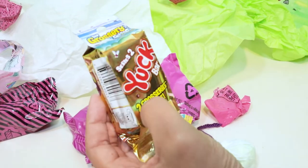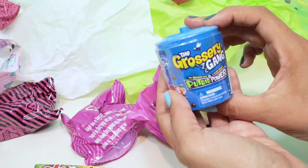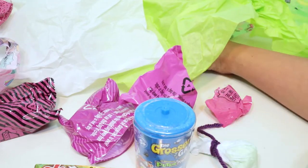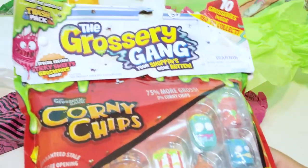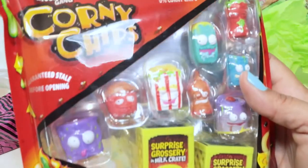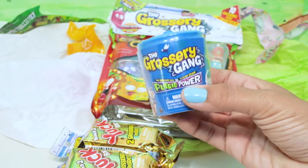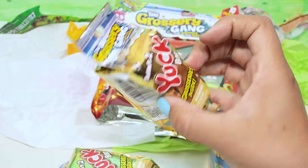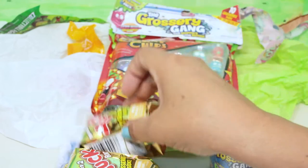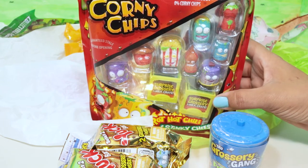Oh, it looks like we have one Grocery Gang, another Grocery Gang — Computer Power — and some Grocery Gang Corny Chips. Looks like there's a lot of Grocery Gang in there. What else is in this trash? One more Yuck Bar. Well, that's nothing to be afraid of — it's just a Grocery Gang. We have one trash can with a Grocery Gang Putrid Power, the Grocery Gang versus the Clean Team, two inside. Two Series Two Yuck Bars with two groceries inside, and one bag of Corny Chips with two surprise groceries in a milk crate.